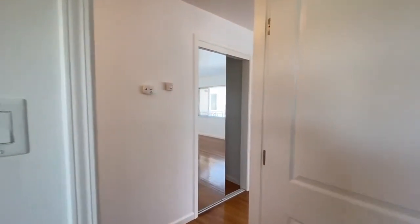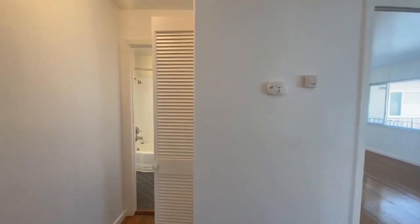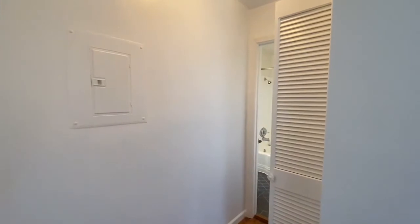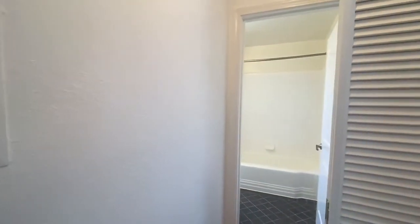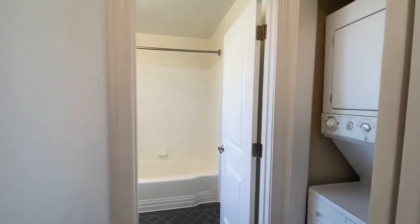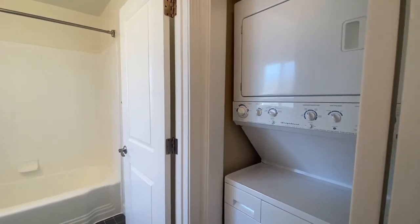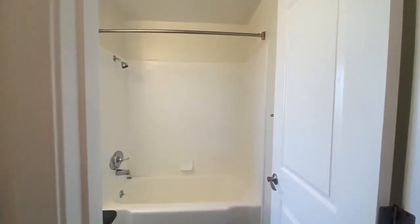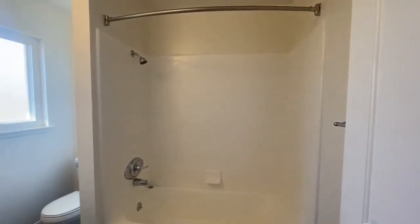Let's continue the tour and show you the built-in washer and dryer. We know that's something people are really looking for these days, not wanting to share common area amenities. This unit is very unique — the owner did retrofit all units in the building with in-unit washer and dryers, which you typically won't find. That is a really nice added feature here at 1385 Broadway, unit three.